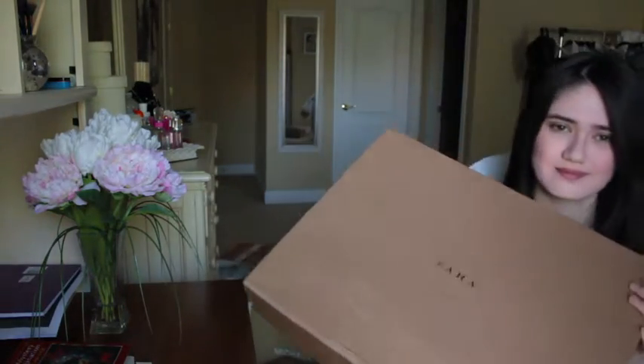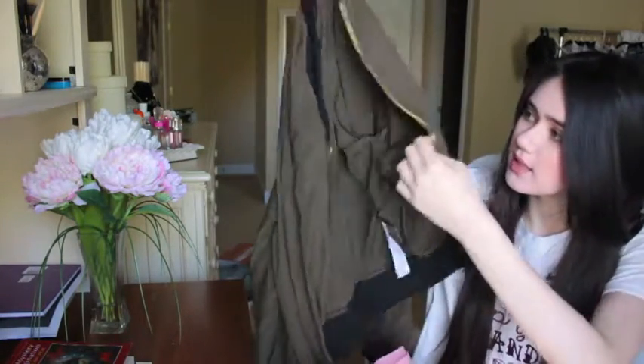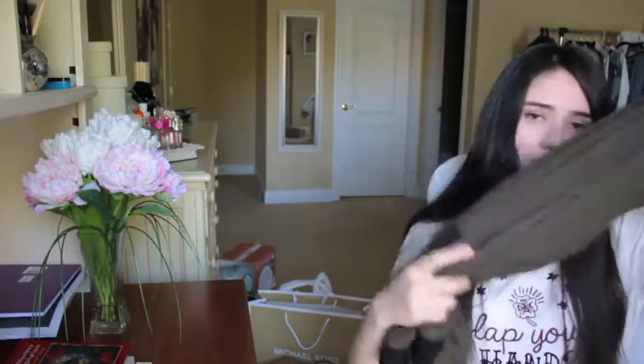It's a Zara box and it's huge. It came in a nicely wrapped pink wrapping paper, which was really cute. So the first thing - bomber jacket. It's so light, not one of those really warm bomber jackets; it's perfect for summer. It's this olive green bomber jacket with golden details. It's a perfect green color for every season and I think you can style it with so many things. I love bomber jackets.